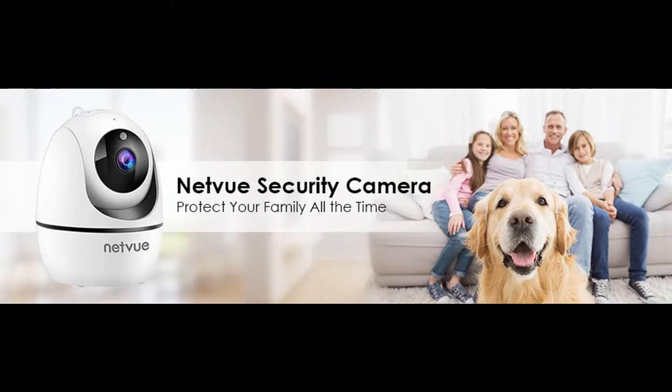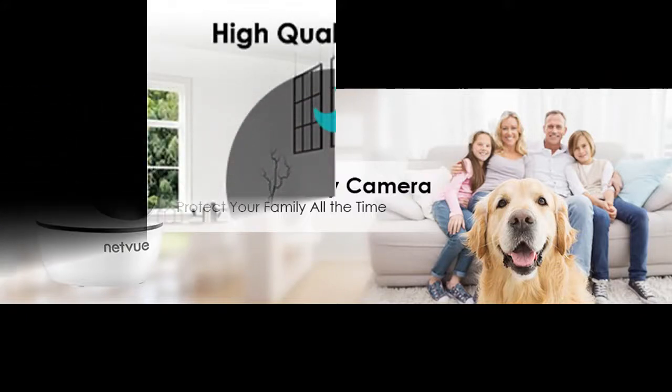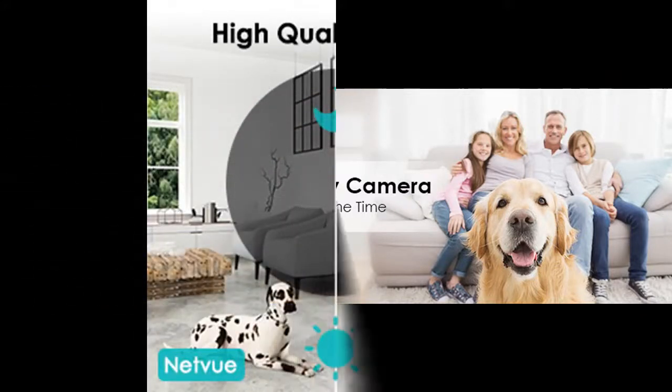NetVo indoor camera provides the highest protection of data and privacy via AES-256-bit encryption and TLS encryption protocol.